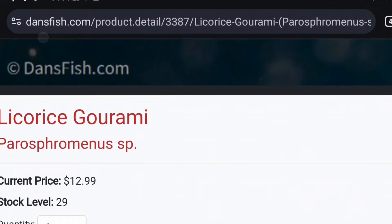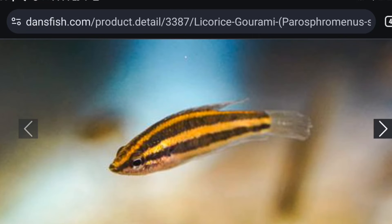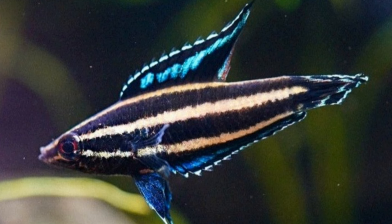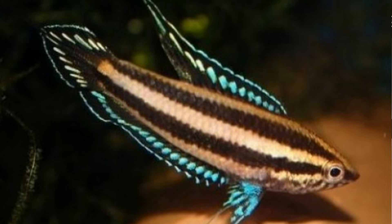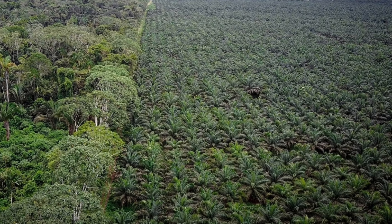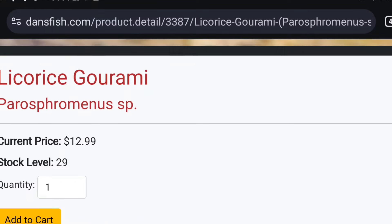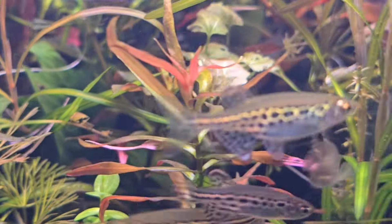Coming in at number three, we've got the licorice gourami. These are a very fascinating fish and sadly facing close to extinction. This is a really great price for these — they used to be hundreds of dollars for certain varieties. They love acidic, black water so if you're trying to get into black water spawning, these guys don't need much aeration or filtration — kind of like a betta. They will only spawn when the pH is very low, so if you have hard water I'd avoid these. They're going extinct on the island of Borneo and throughout Indonesia, but they are a beautiful and delicate fish.